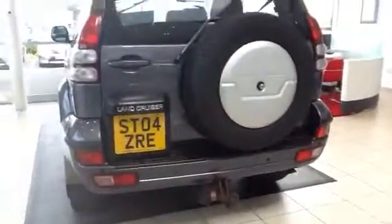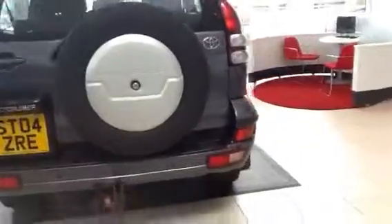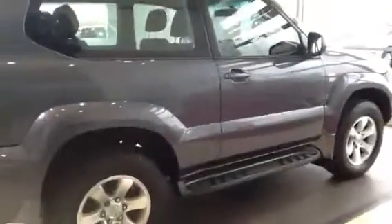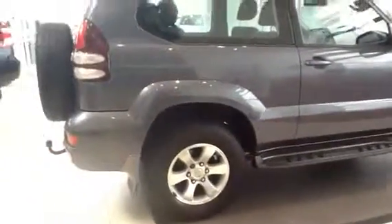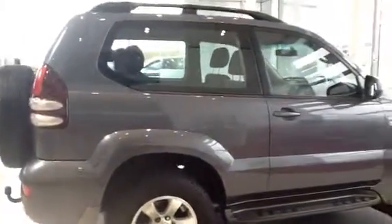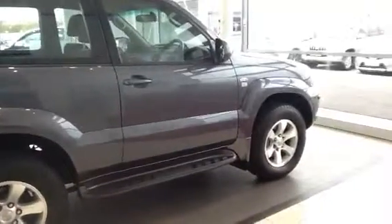Here we are. As you can see it's an 04 plate, it's a three door — it's a very rare car. We don't get very many of these in at all, and generally because it's such a rare car when we do get them in they disappear fairly quickly. As you can see it's got the toolbar fitted in the back with the spare wheel. It's grey in colour and it's done just over 21,500 miles.